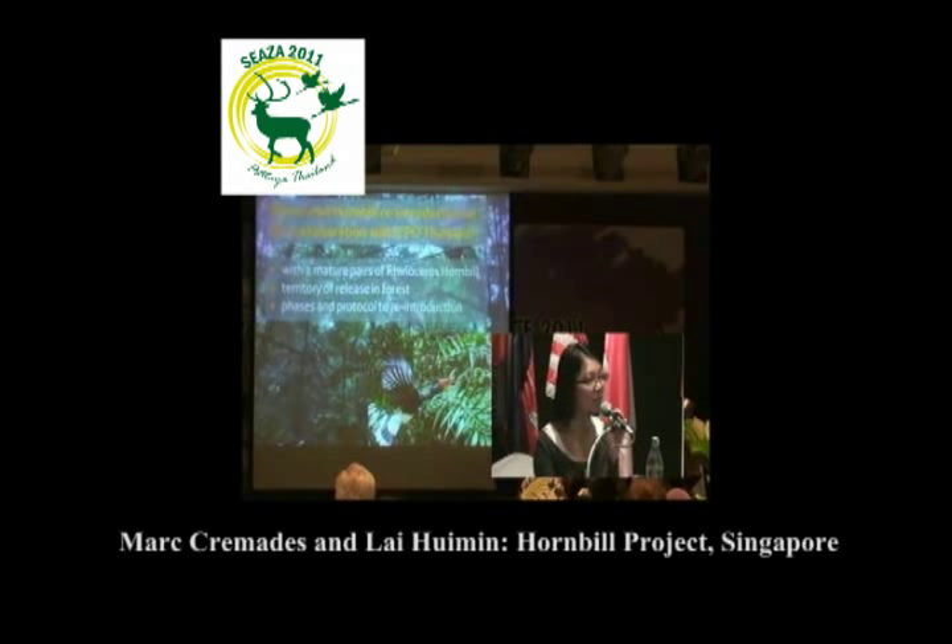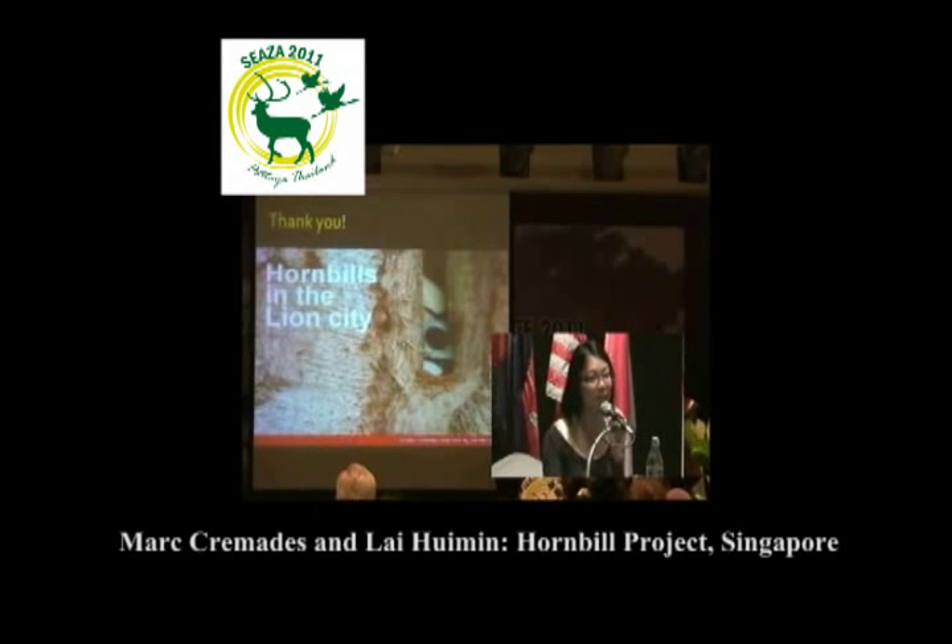We have great hopes and anticipation for the future project. Thank you for your attention.